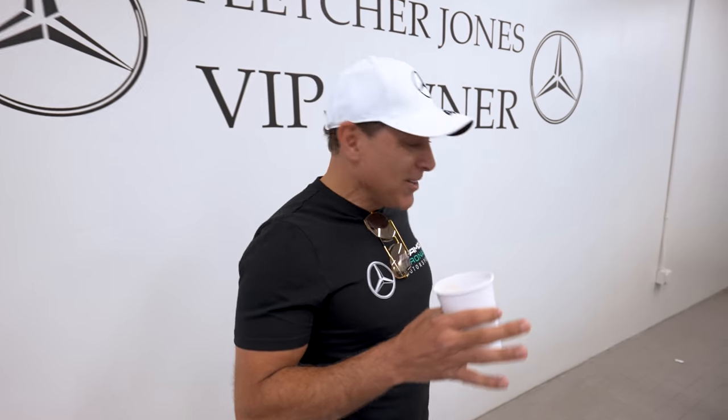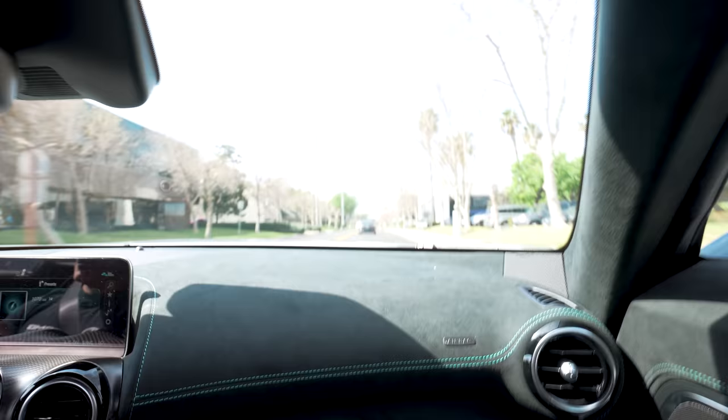This looks 10 times better in person than what you see on the web. Hi guys, welcome back to my channel. Today we're in my office at Fletcher Jones Mercedes dealership because my AMG Black Series 1 Edition is here. I've been waiting a year for this and I'm so excited. I haven't seen it yet. Let's go take a look.